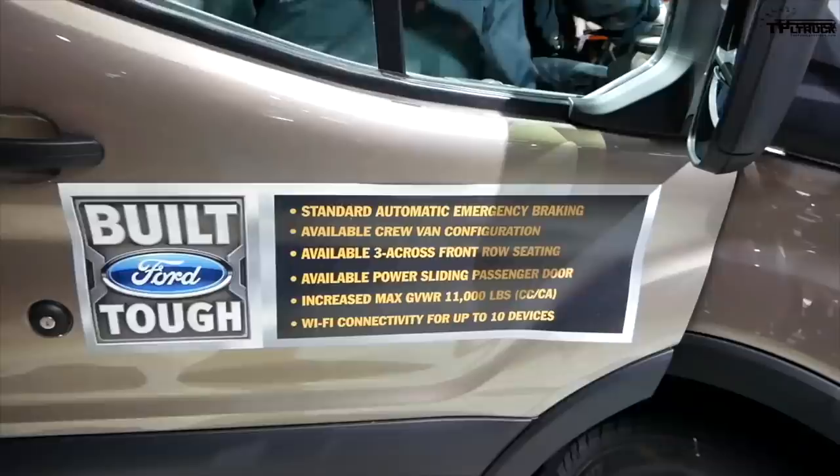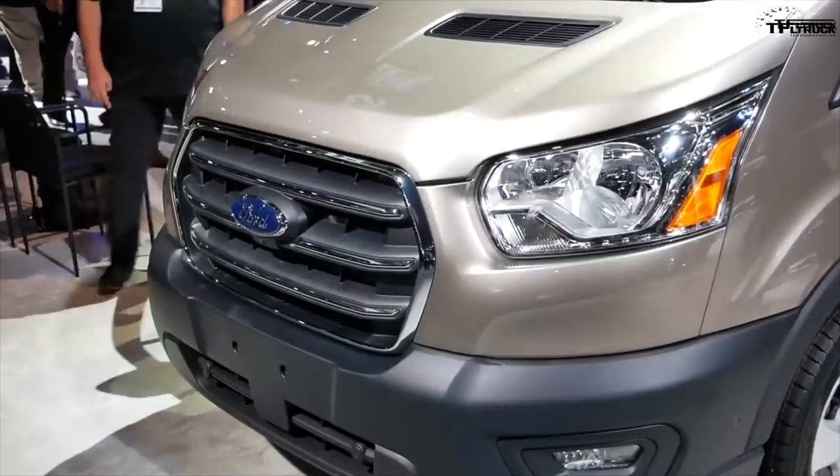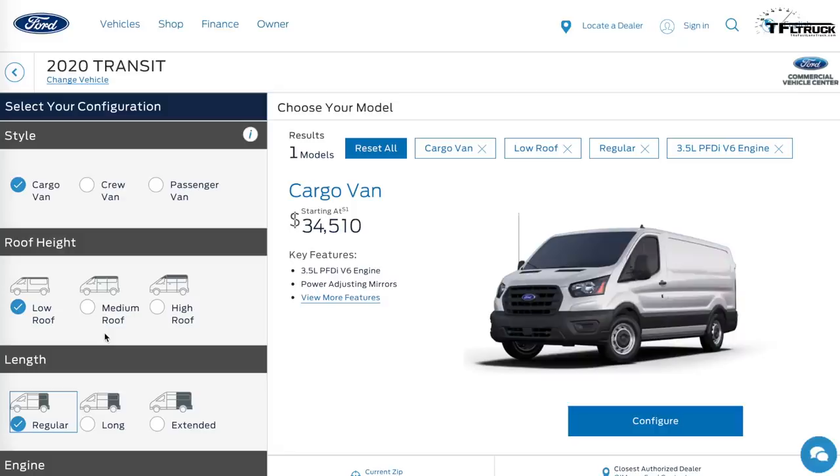There was a definite focus on new technology with this Transit. You now have Wi-Fi capability across the entire Ford commercial lineup, and you can hook up to 10 devices. When it comes to driver assistance technologies, this van is packed full of them: automatic emergency braking, collision mitigation, post-collision braking, lane departure warning, and even automatic high beams.